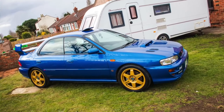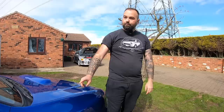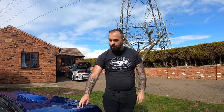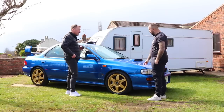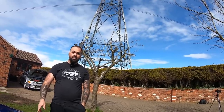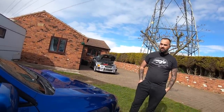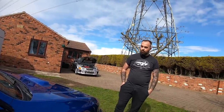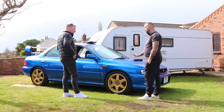Yeah, I'll apologise first because I'm Lincoln and you're Geordie - you're probably going to struggle to understand a pair of us. But yeah, it's a 2000 Version 6 Impreza - it's probably got the world's longest name going. It's an Impreza WRX STI Type RA Limited.